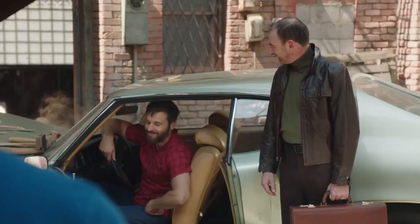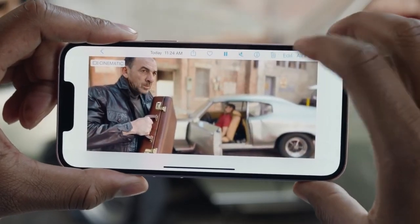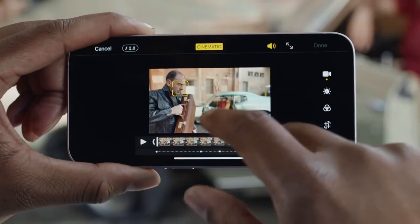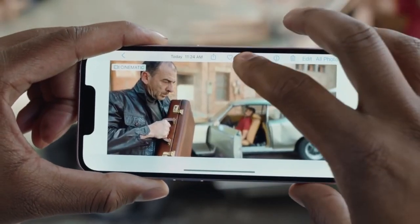If you want to change the depth effect after you've finished recording, you can go to Photos, select the video, hit edit, and then with just a tap you can adjust the depth effect, giving you total creative control.